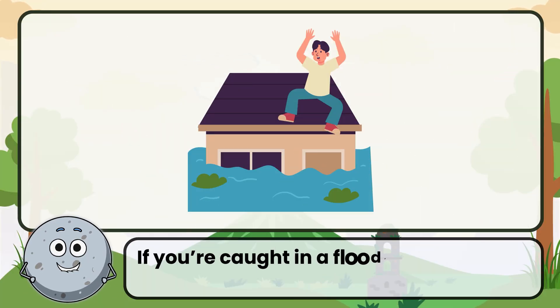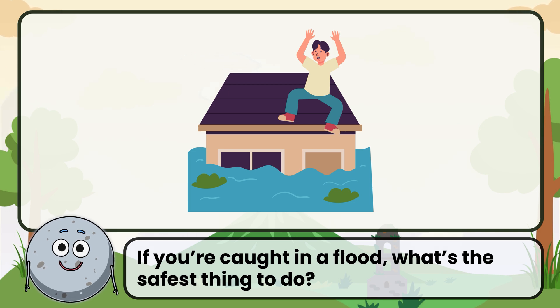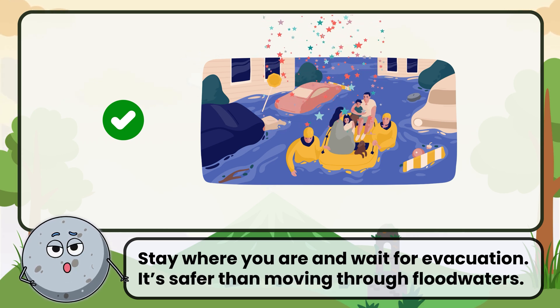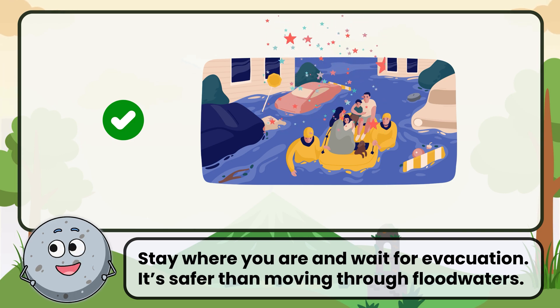If you're caught in a flood, what's the safest thing to do? Correct. The answer is stay where you are and wait for evacuation. It's safer than moving through floodwaters.